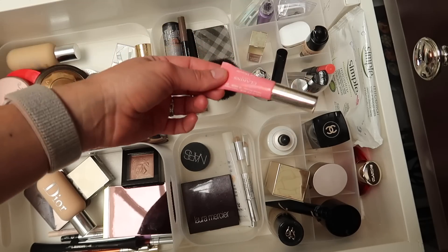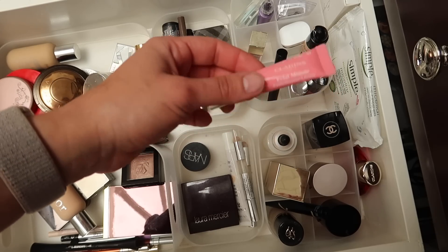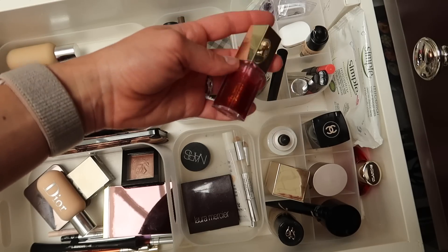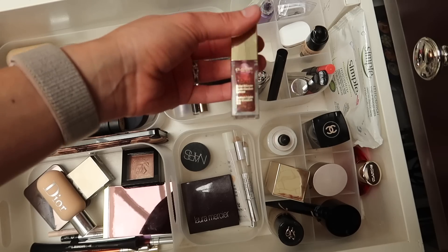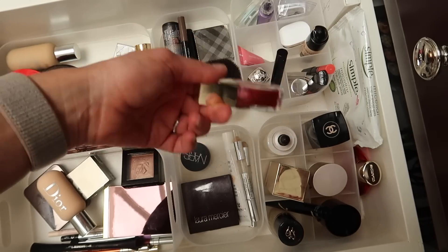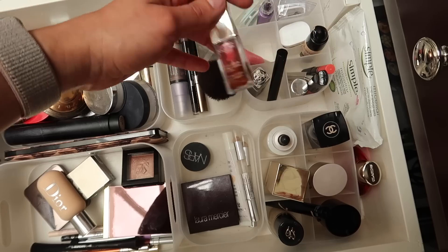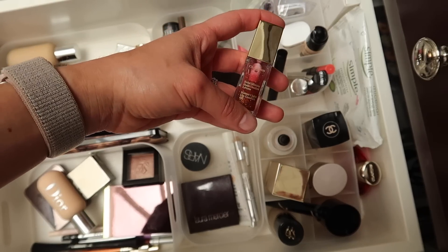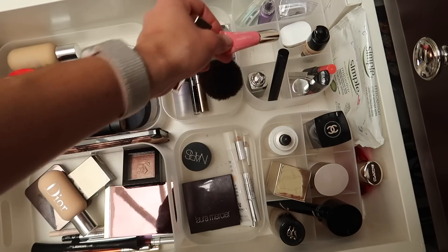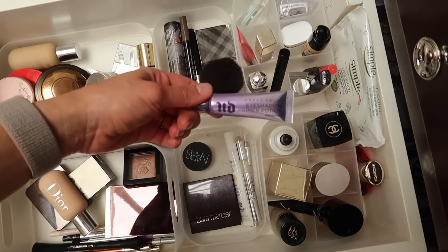For glosses, I have the Clarins Instant Light Lip Perfector — a little baby sample size from an advent calendar; shade 01 pink is my personal favorite. Then the Clarins Lip Oil, the limited edition holiday one I've talked about before — I love this one. I also like the shade Candy, which is a really nice pink for summer. The lip perfectors I like to use on top of other lipsticks, but the lip oils I use on their own or with lip liner.